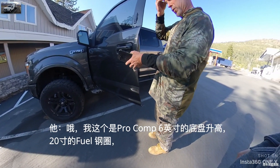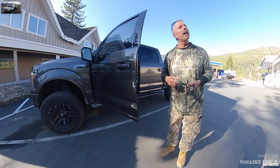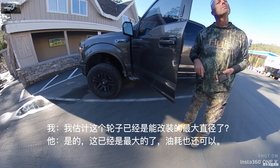With 20-inch fuel rims. I like the 6-inch — I want to do that too. With 35-inch tires. For the 5-inch, I guess that's the biggest?